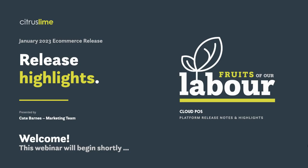Hi everyone, thanks for joining me in today's webinar, going through the highlights of next week's eCommerce release.